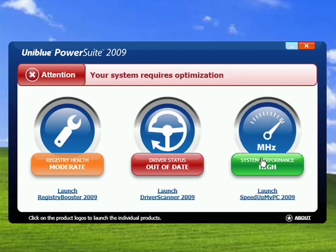So that's PowerSuite 2009 from Uniblu Systems, and I'll be doing separate demos on the three products. And that's all there is to it.